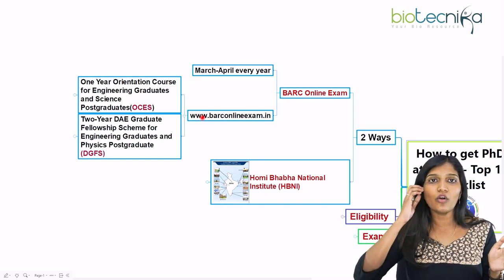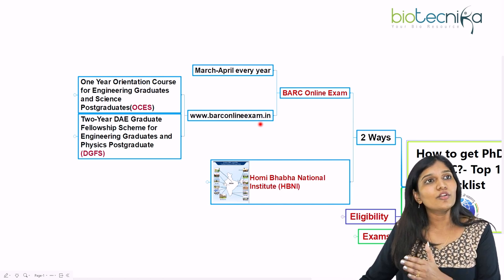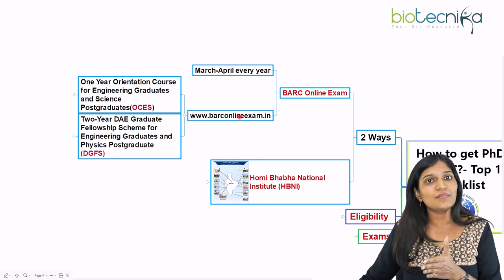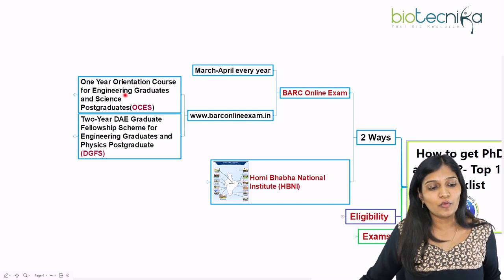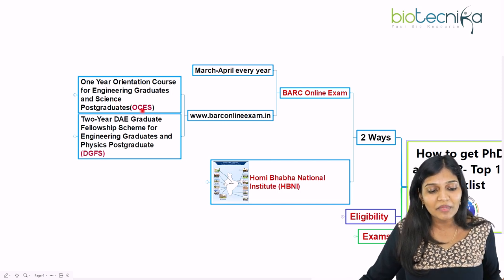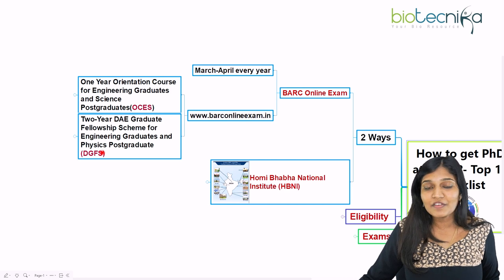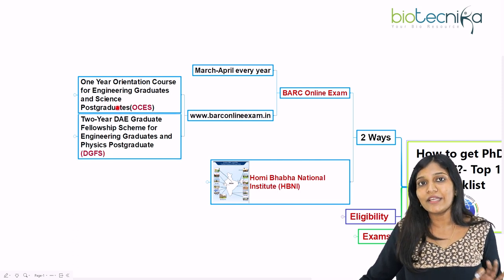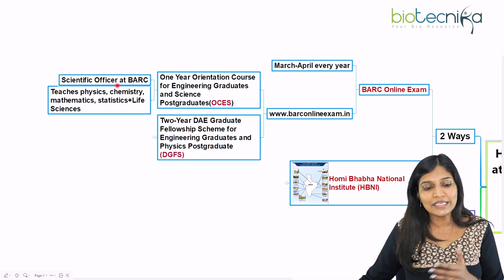Your GATE score will be considered along with the entrance test. If you have not qualified GATE but want a job at Bhabha Atomic Research Center, you can write this examination. If you score very well, both GATE qualified and BARC examination qualified candidates will be called for interview. If you qualify the interview, you go into the training program — a one-year orientation course called OCES for engineering graduates and science postgraduates, which is where life science students fall. The two-year DAE Graduate Fellowship Scheme (DGFS) is for engineering graduates and physics postgraduates, not life science graduates — only OCES is for life science graduates.